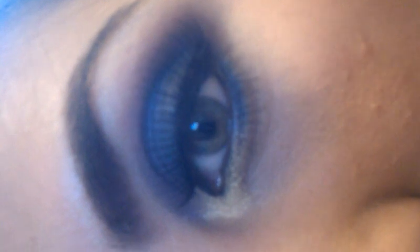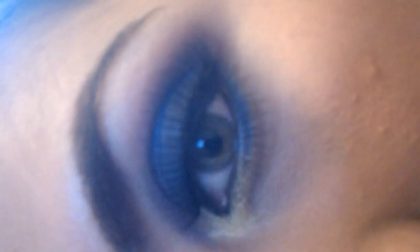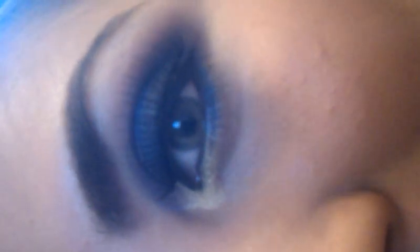It's blue, purple, and yellow eyeshadows. And my fake eyelashes are coming off.